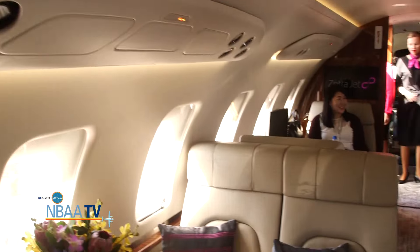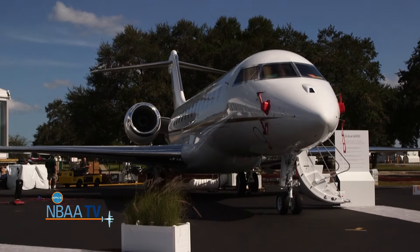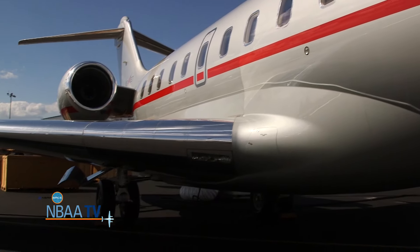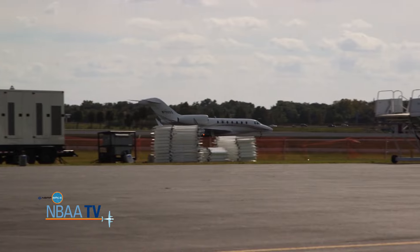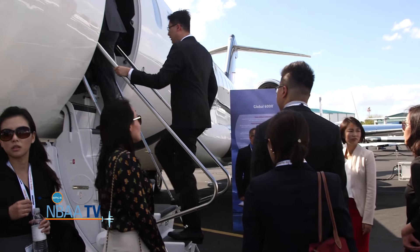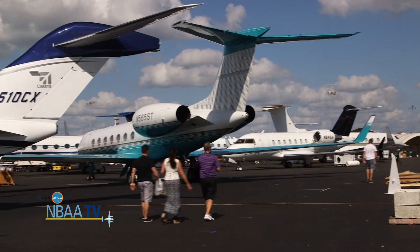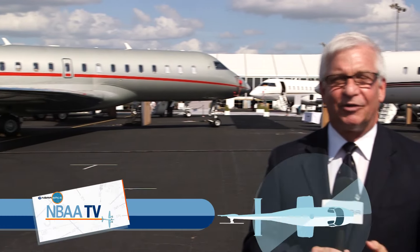It's a one-stop shop to see and touch more than 100 of the world's most cutting-edge business aircraft, all at the NBAA Business Aviation Convention and Exhibition. Hi everybody, I'm Ed Hyland with NBAA-TV. We are here at the NBAA Base Static Display at Orlando Executive Airport. Let's dive in and take a look at the wide spectrum of business aircraft that you'll see from around the world.